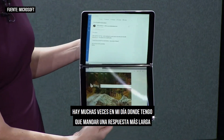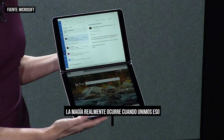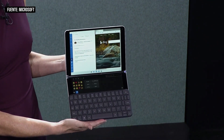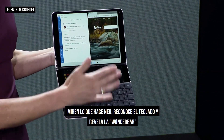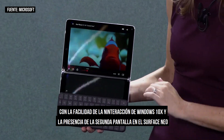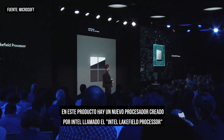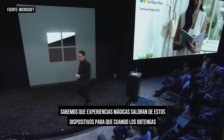There are many times in my day where I need to send a longer reply or edit a Word document, and for that I need a real keyboard. It magnetically attaches, it's wirelessly charging, and it's always there when I need it. The magic is really when we marry that with the software. Neo recognized the keyboard and revealed the Wonder Bar — it even gives me a full trackpad for mouse and cursor input and the ability to ink right on there. In this product is a brand new processor created by Intel called the Intel Lakefield processor. When you can get it next holiday, it will be perfect.